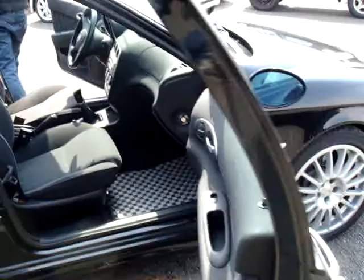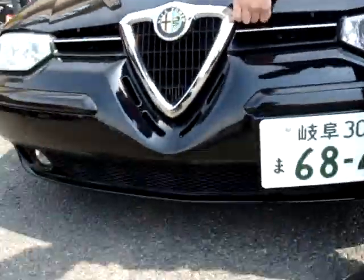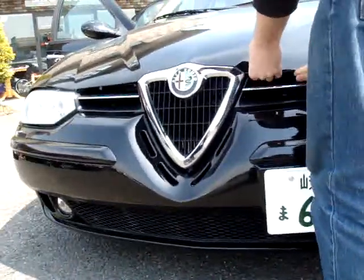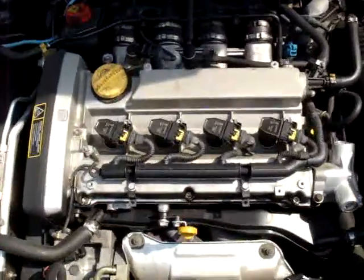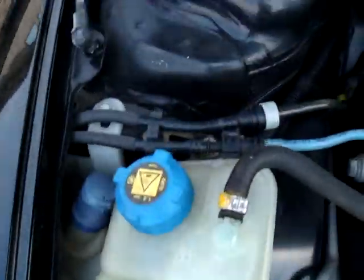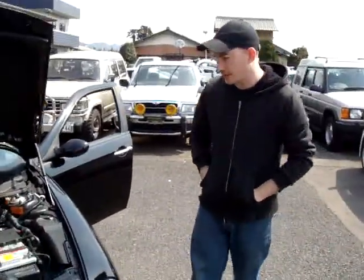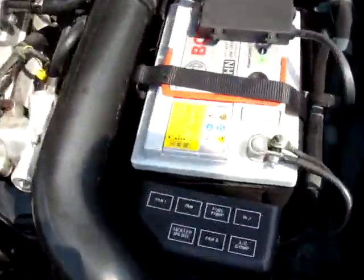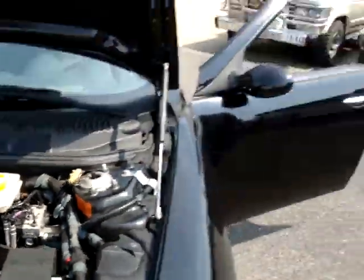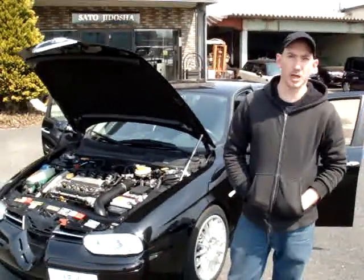What else do we have here? Let's take a look underneath the hood. So, 2.0 liter engine — really, really fantastic shape. Battery. As I said, 2002 — this model is just fantastic, really a joy to drive. Handles well. Everything about it is just in tip-top shape, high luxury.